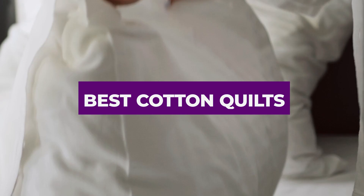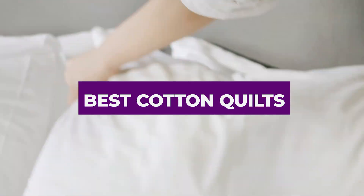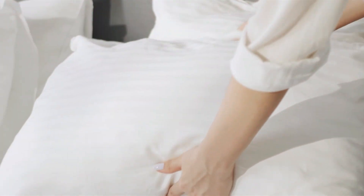Hey there, quilt enthusiasts. If you're in the market for the best cotton quilts that combine comfort, style, and durability, you've come to the right place. Today, we're diving into the 7 Best Cotton Quilts for 2024. From cozy throws to luxurious bedspreads, we've got something for everyone. Let's get started.